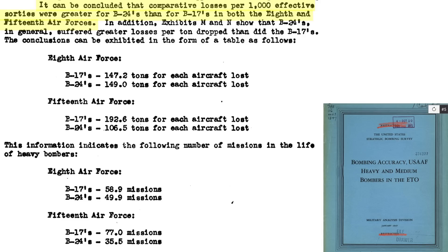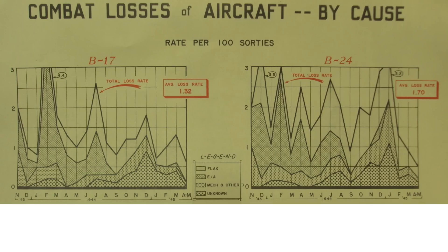Combat losses for every 1,000 sorties for B-24s exceeded the losses for the B-17s. The B-17 combat loss rate averaged 1.32 bombers per every 100 sorties, while 1.7 B-24s were lost per every 100 sorties. The B-17's combat loss rate was 22% lower than the B-24's.